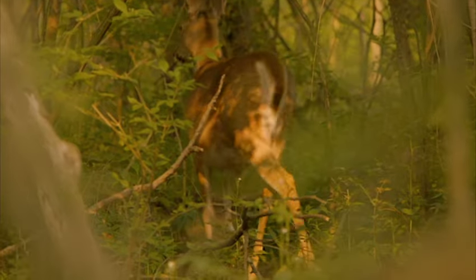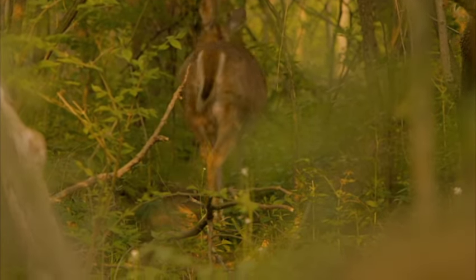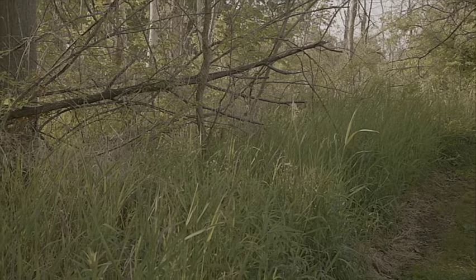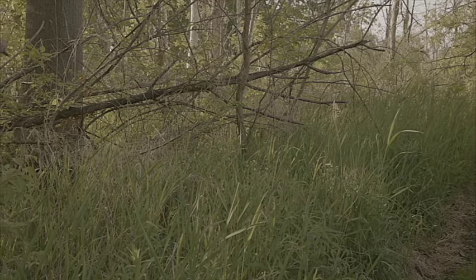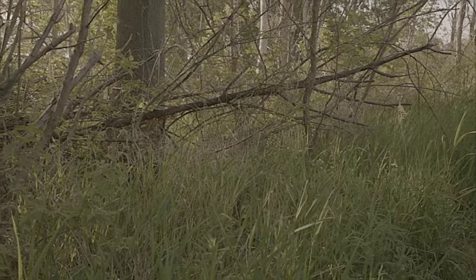If you're looking for a deer hunting property where deer actually live and take up residence — and don't wander off to somebody else's property during the daytime — you want a lot of heavy brush, tall grasses, shrubs, and thick cover. But if you want them to stay there during the day, you also want to have a food source on the property for them.